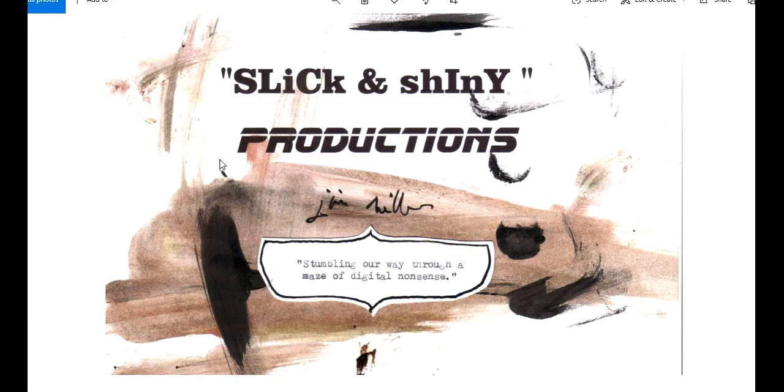One more time, Slick and Sarny Productions takes us back to the days of yesteryear and gives us a look at West Newton, Pennsylvania, to see what was happening there then.